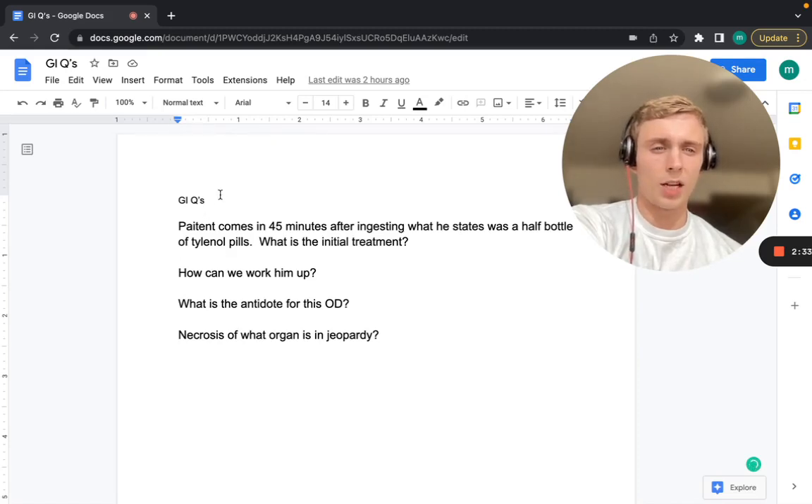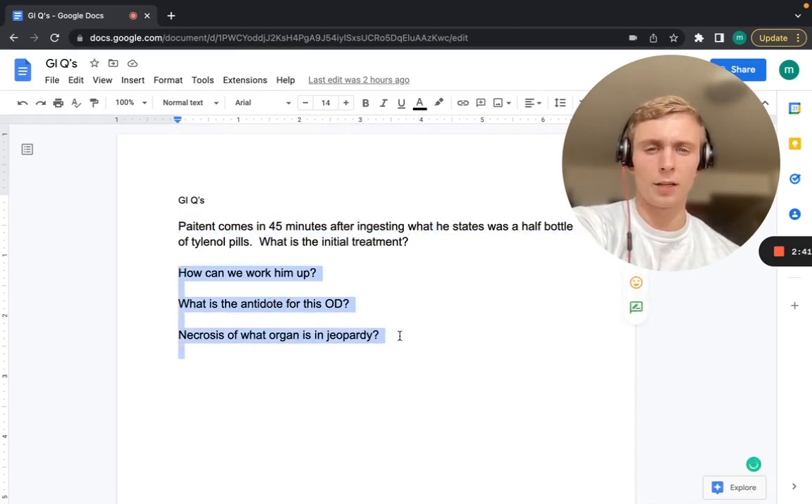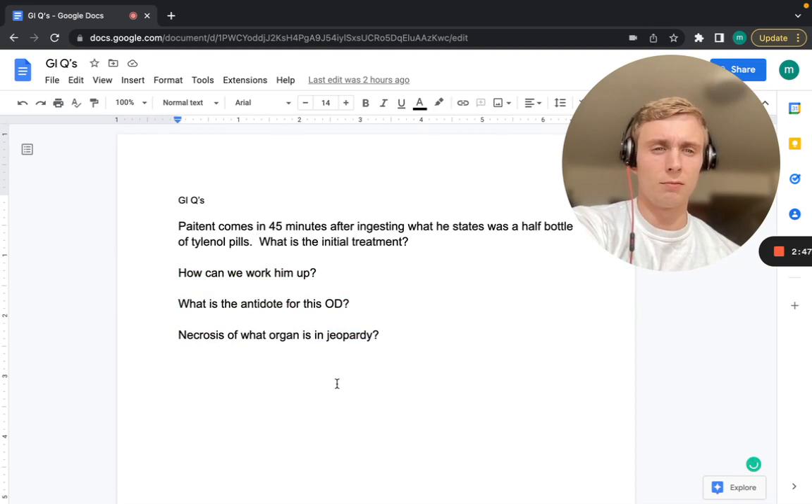Welcome back, everyone. This is the GI system practice questions, same format as before. Typically a vignette is given with questions following. You can pause after those initial questions, see if you can think up the answer, and then the answer will be written with a short explanation. We'll start off with GI questions.